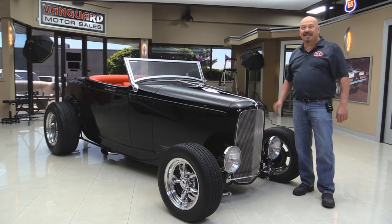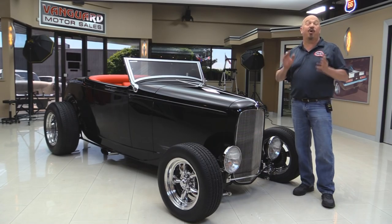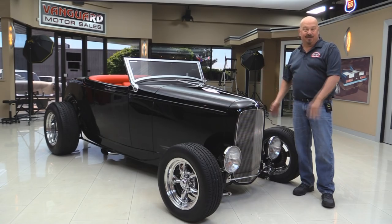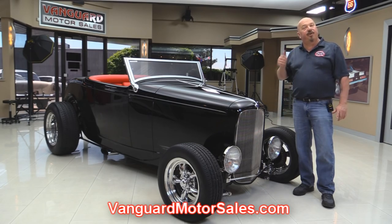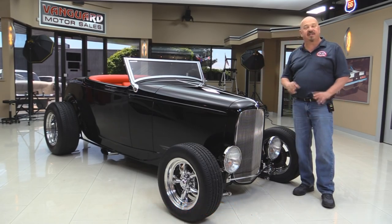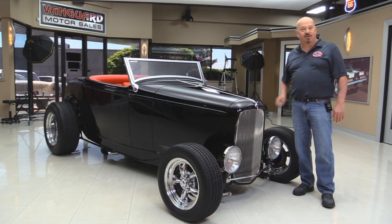Welcome back to Vanguard Motor Sales. Today I'm standing in front of one of the nicest '32 Roadsters you'll ever see. This baby was put together by a prototype shop right here in Detroit — those guys are working on 2023 cars and they built one awesome '32 here. Go to our website at VanguardMotorSales.com. We're going to put it up on the lift so you can see how beautiful the underside is, get this custom hood up, check out the 350 under the hood, and take a look at the custom interior. Come on up and let's fire this baby up.